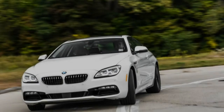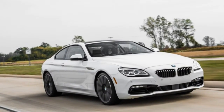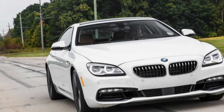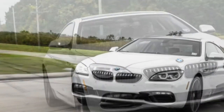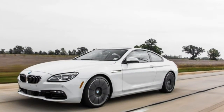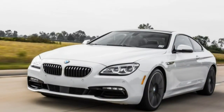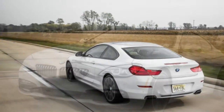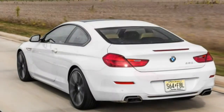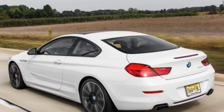By traditional size and body style classification, the BMW 6 Series is now an outlier — it's bigger than all the 2-door luxury coupes, save the even larger, more expensive S-Class Coupe from Mercedes-Benz. In the mid-size luxury segment, sales instead tilt toward fast-roofed 4-doors exemplified by the Mercedes-Benz CLS and the Audi A7, and even within the 6 Series range, the Grand Coupe 4-door handily outsells the 2-door and the convertible put together.